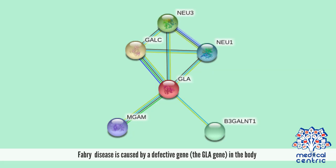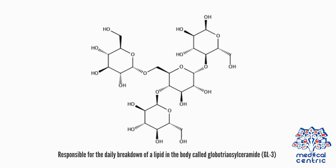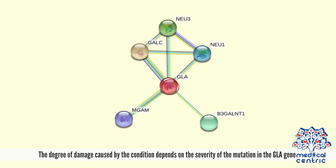Fabry's disease is caused by a defective gene, the GLA gene. In most cases, the defect in the gene causes a shortage or deficient quantity of an enzyme, alpha-galactosidase A, or AGALA, responsible for the daily breakdown of a lipid in the body called globotriaosylceramide, or GL3. A fault or mutation in the GLA gene causes poor breakdown of GL3 and other similar lipids, resulting in harmful accumulation in the majority of cells throughout the body and simultaneously leading to cell damage. The degree of damage depends on the severity of the mutation in the GLA gene.